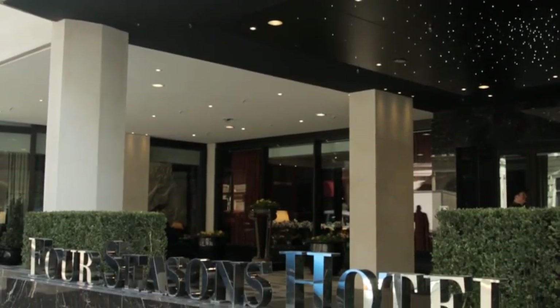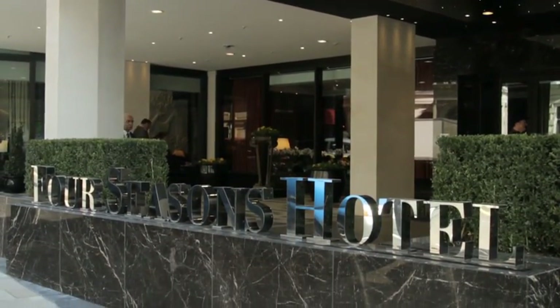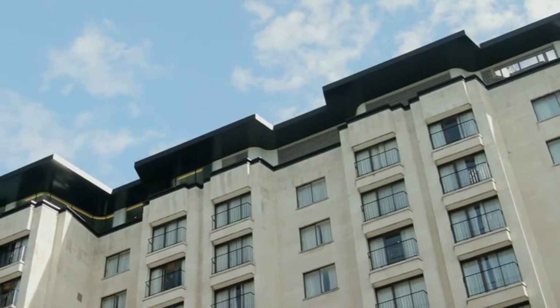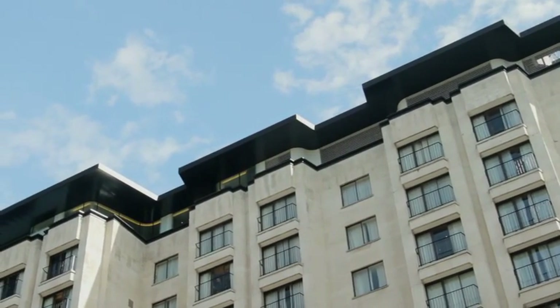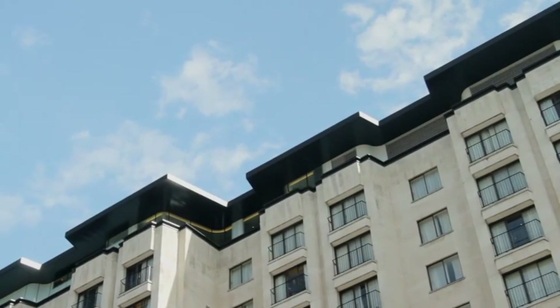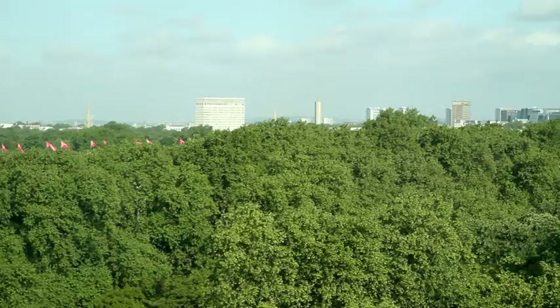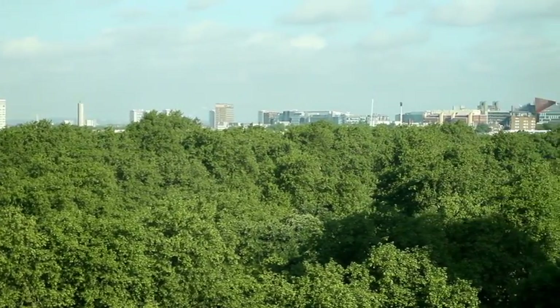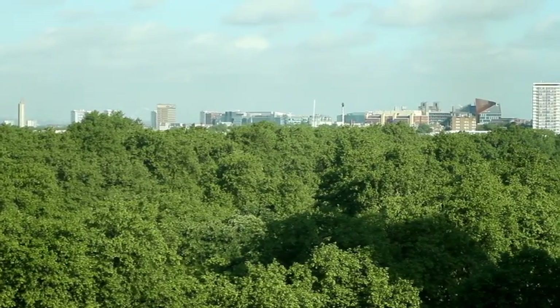The commission for the Four Seasons Hotel offered us two wonderful opportunities. The first, in urban terms, was to add and complete what seemed an arbitrary termination to the building, with a new roofline and a glass wall. And the second, from the inside, was to offer occupants the views from this most extraordinary location in London.